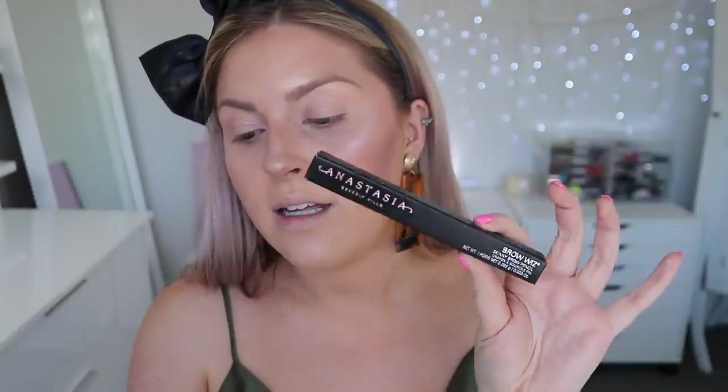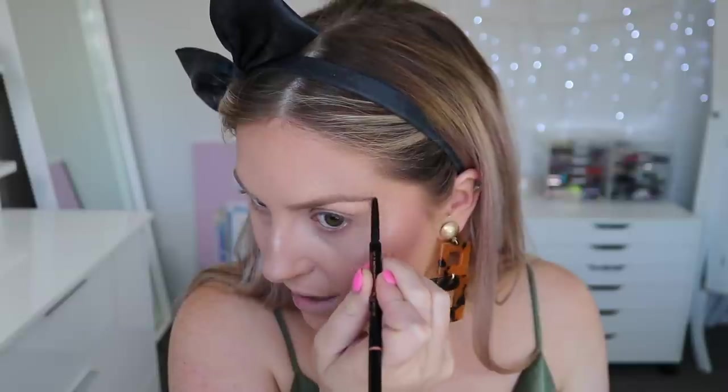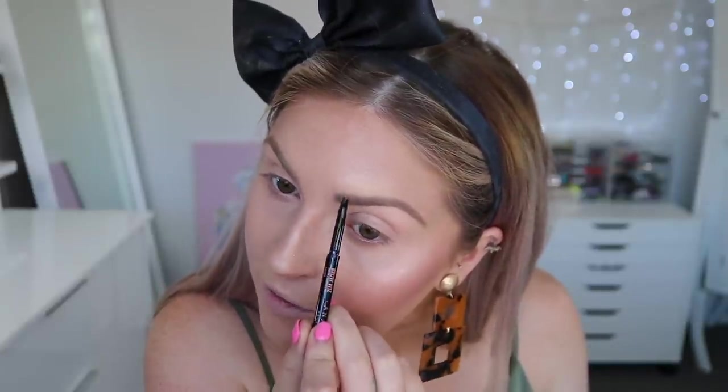I just prefer my Benefit brow pencils and don't use brow pencils that often anyway. This one has a spoolie on one side and a very very fine eyebrow pencil on the other. I'm going ahead and filling in my eyebrows. It's not a bad product at all, it's just not my preference. I find it takes longer to use a pencil — personally pomades are quicker for me. Here's one side done versus the untouched side so you can see the comparison.